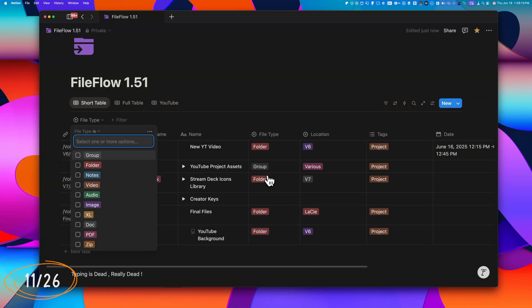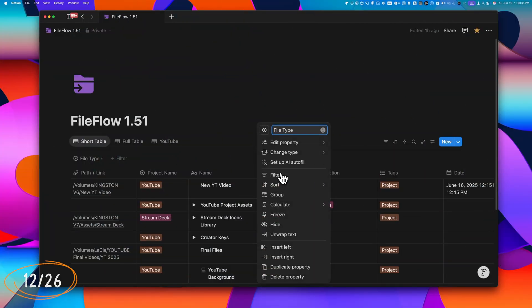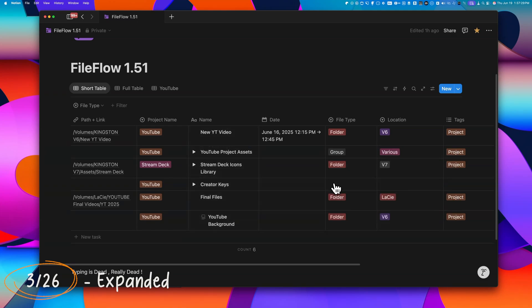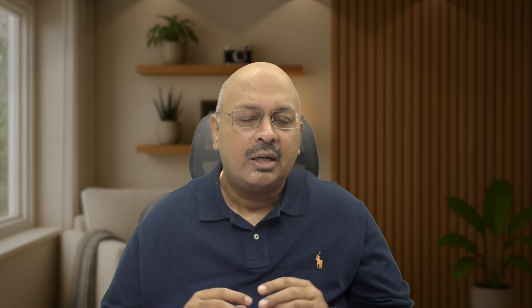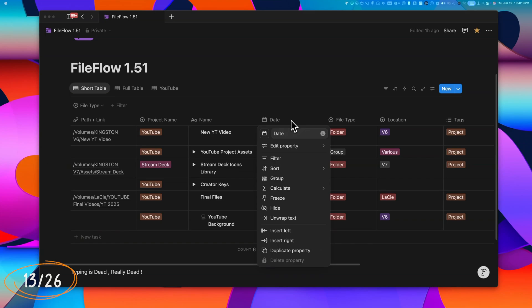You can quickly add properties to filters or sorts without leaving the column, and you can use properties to directly group data right from the column menu. The Calculate feature lets you add totals or other calculations at the bottom of the column, with options specific to that property type. Standard controls like freeze, hide, wrap text, duplicate, and delete are still available. Notion has also restored the ability to insert new properties either to the left or right of an existing one — a much-requested return.